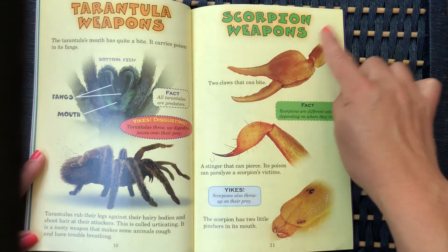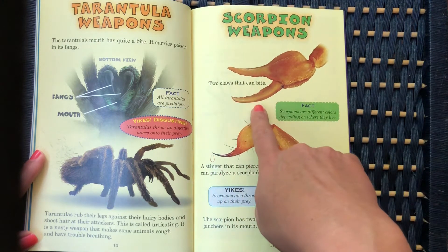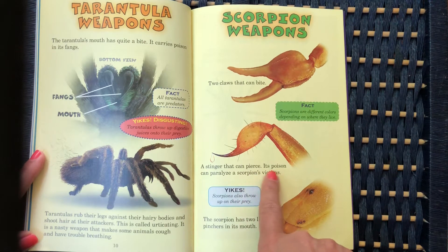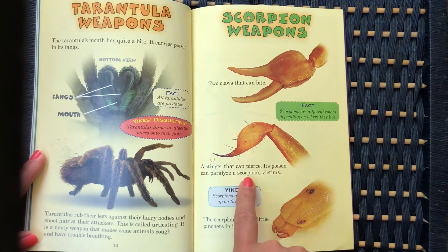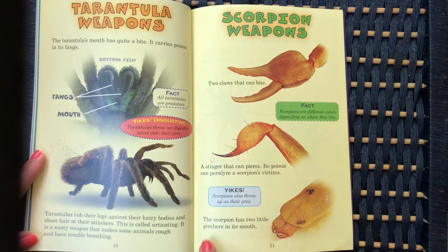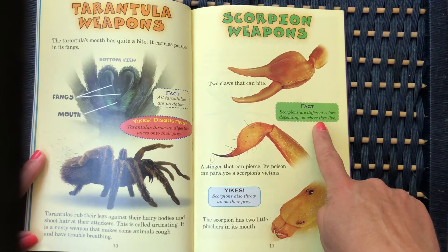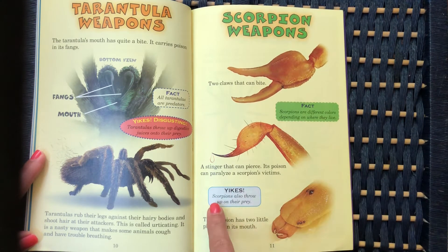Scorpion weapons: two claws that can bite, and a stinger that can pierce — its poison can paralyze a scorpion's victims. The scorpion has two little pinchers in its mouth. Scorpions are different colors depending on where they live, and scorpions also throw up on their prey.